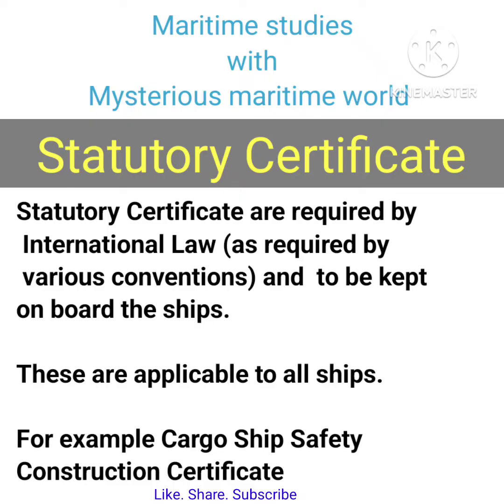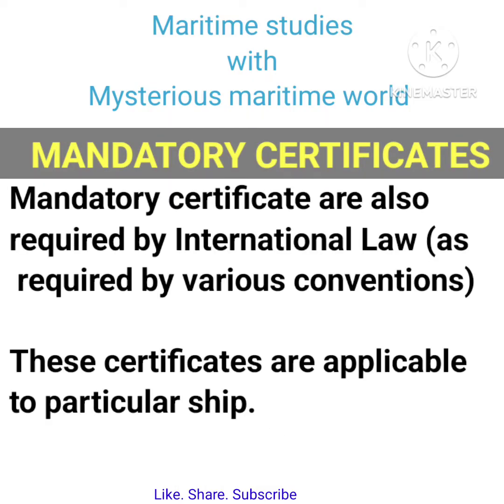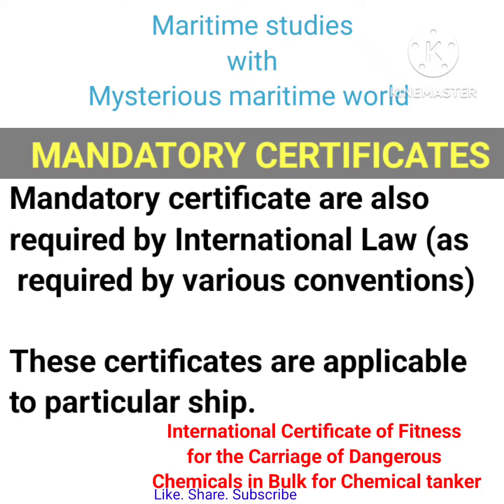For example, the Cargo Ship Safety Construction Certificate. Mandatory certificates are also required by international law as required by various conventions, but these certificates are applicable to particular ship types. For example, the International Certificate of Fitness for the Carriage of Dangerous Chemicals in Bulk, for chemical tankers.